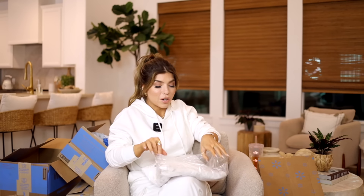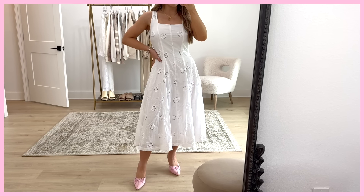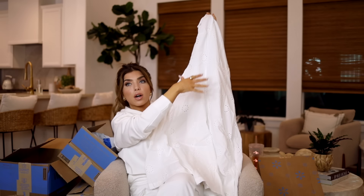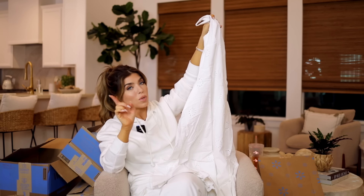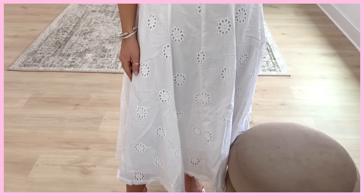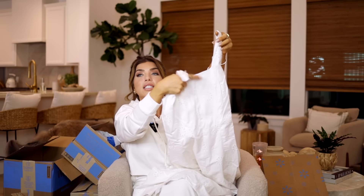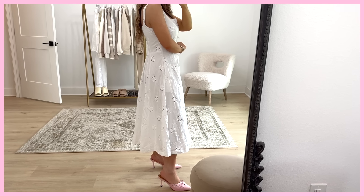When a white eyelet dress drops, I have to get it. This one is from Free Assembly. It has a more squared-off neckline, smocking in the back, and the dress is lined with eyelet detail throughout — in the bodice and down the skirt. This dress also has pockets, which we don't always get on Free Assembly dresses. It's going to be a true midi length on me. I think this just looks like summertime in a dress — the eyelet detail is actually big flowers. It's very pretty.